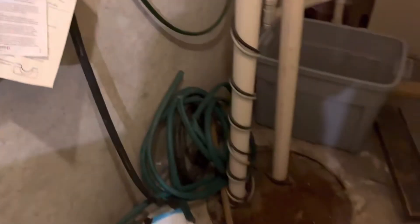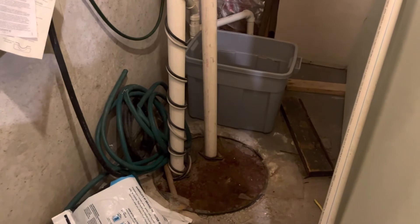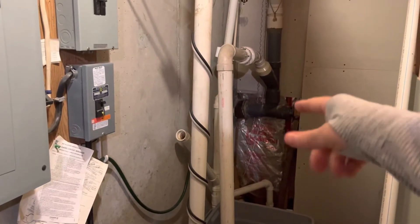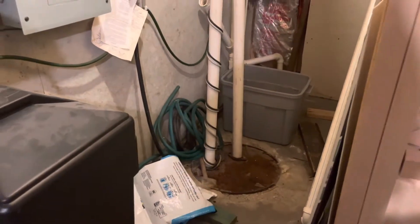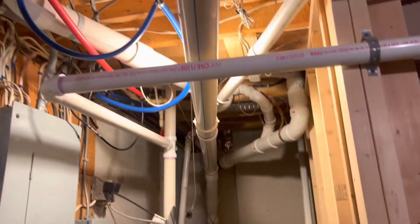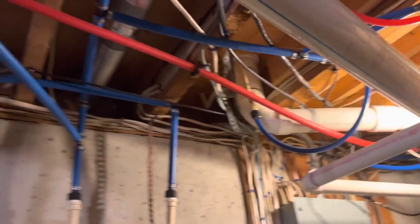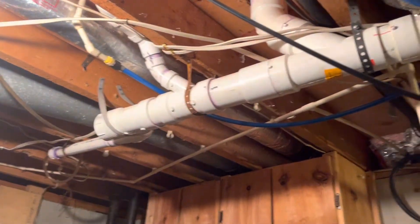You might think this is a sump pump, and technically it is, but it's not for water issues. Because we have that lower-level bathroom, this system pumps waste from the septic down and then back up and out to the main septic system. This house is also wired for a generator, and you can see there's a lot of newer plumbing — all PVC and PEX.